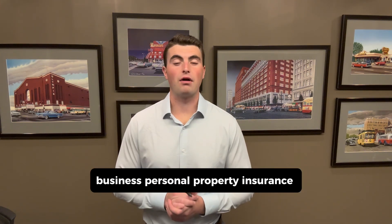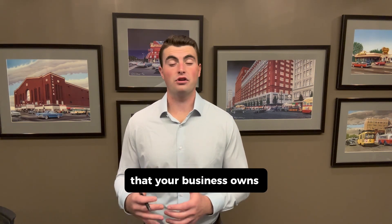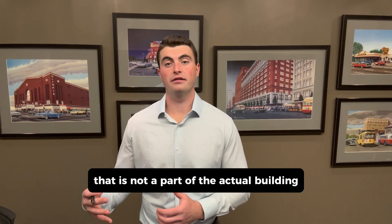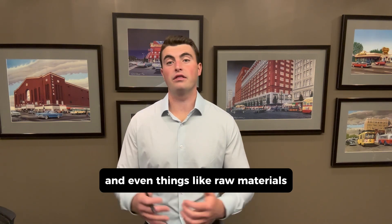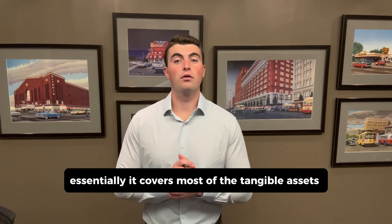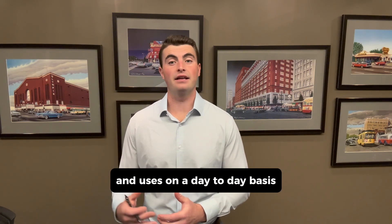So let's get into it. Business personal property insurance is designed to cover the physical items that your business owns that are not a part of the actual building. So think of things like furniture, computers, inventory, equipment, and even things like raw materials. Essentially it covers most of the tangible assets that your business owns and uses on a day-to-day basis.